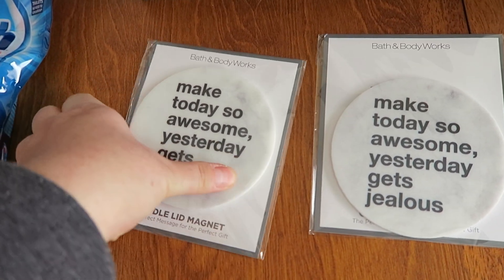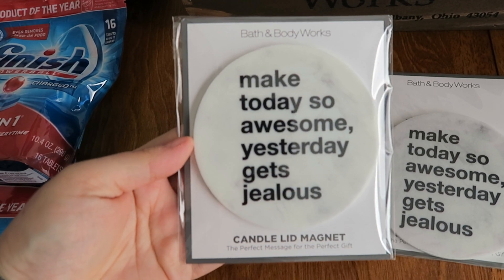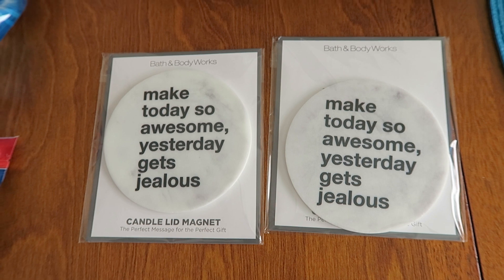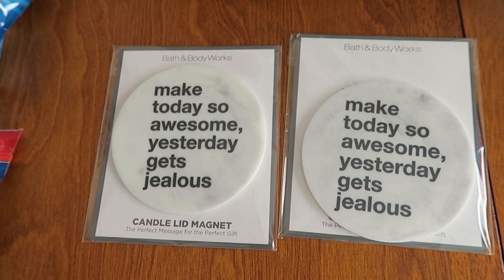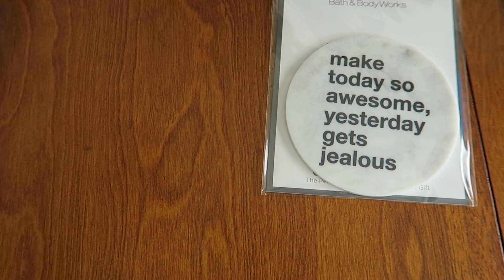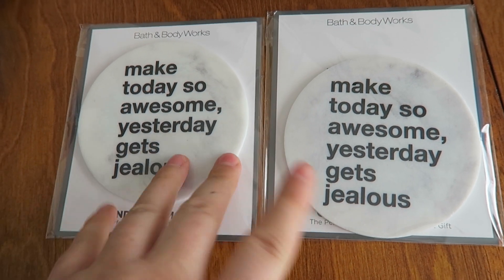This is a newer product — they are either magnets or you put this on top of a candle, and it says 'Make today so awesome that yesterday gets jealous.' I just think that's such a positive message. I'm really trying to work on being a little bit more positive in the new year. I think having stuff like this around, or even gifting it, is really awesome. I threw one of these already on my fridge and I bought a couple of them because I just love this message. These guys were $2.95 each, and with the 20% off coupon, I think they were like $2.25 each — a really great price point.